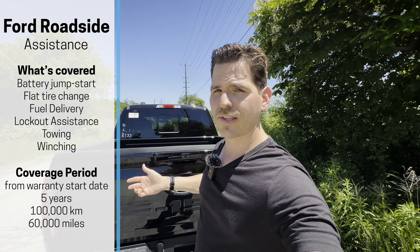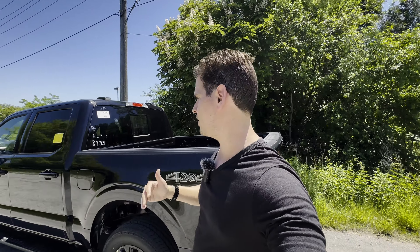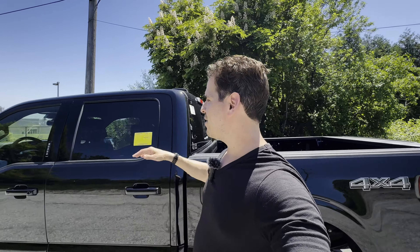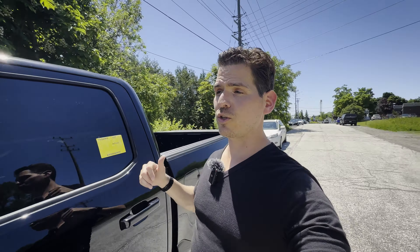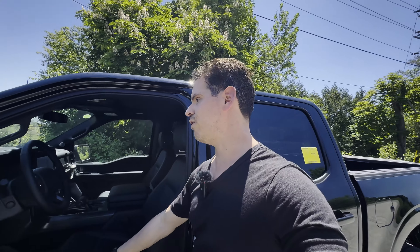One of the nice things about being a Ford owner is roadside assistance, which matches the powertrain warranty — 5 years/100,000 km (60,000 miles). They can change your tire, deliver fuel, help with winching, and more. That wraps up the F-150 Lariat walkthrough — find the build details and dealer contact info in the description. If this was useful, give it a thumbs up and subscribe.